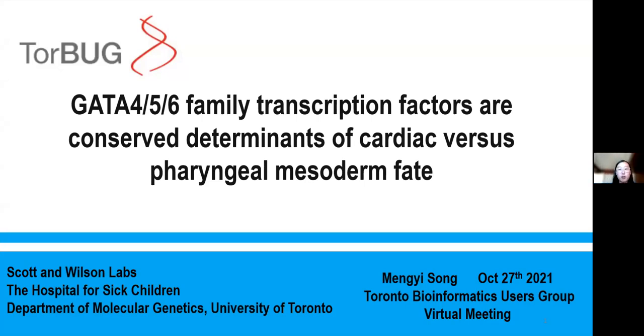Thanks for the introduction. I'm Long Yi from Wilson and Skull Labs, and today I'm really excited to share with you my project that uses genomics approaches to understand the roles of GATA456 family transcription factors in early cell fate specification.